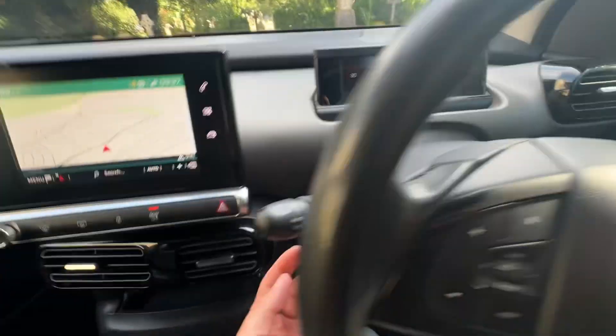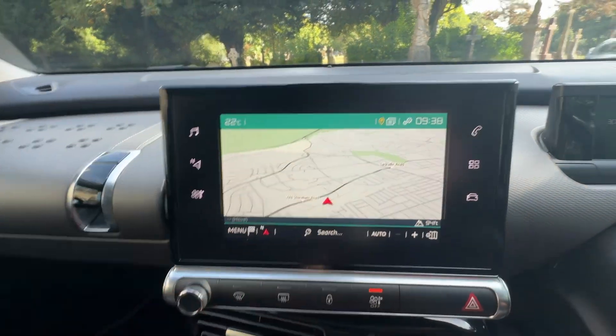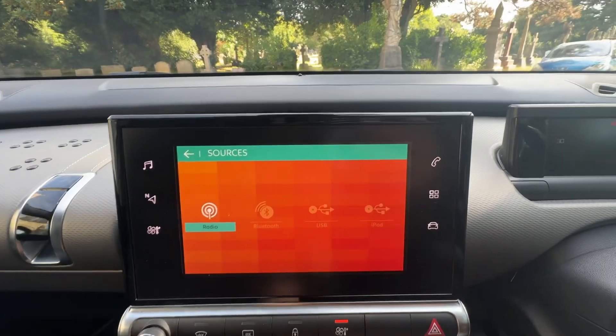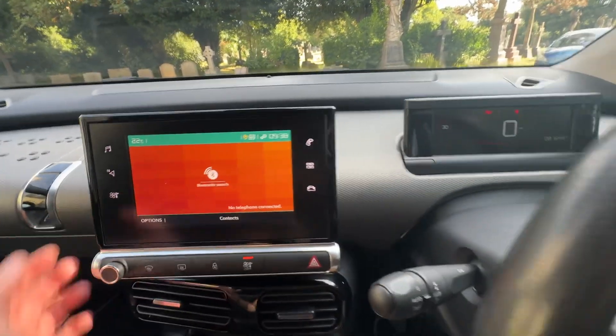Remotes on the right, and when you push this button here you've got your voice activation as well. Over to the touchscreen display — we've got satellite navigation, media sources including FM, AM/DAB radio, and Bluetooth. If you hit this button here when your phone's connected via USB, you've got your connected apps: Apple CarPlay, MirrorLink, and Android Auto, so you can have Google Maps and Spotify etc.